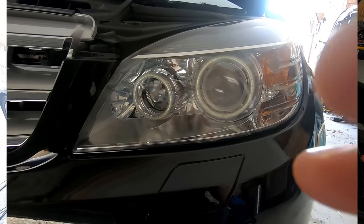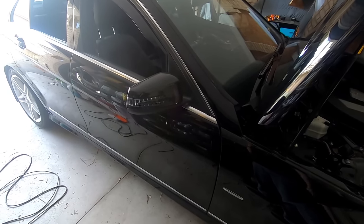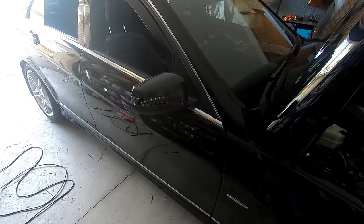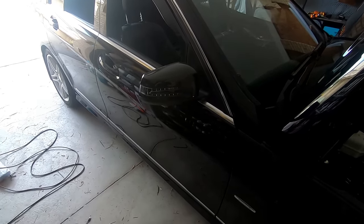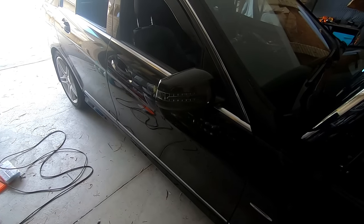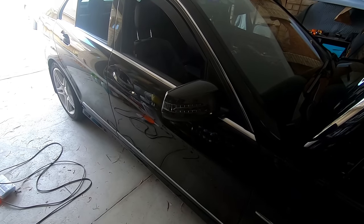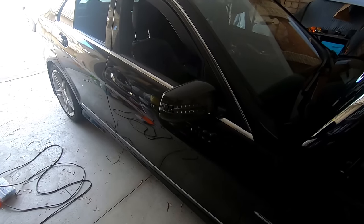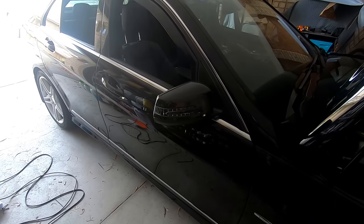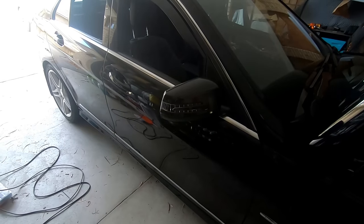Another cool feature: if you unlock the car and then don't open any doors and walk away, the car will automatically lock itself in about 30 seconds. Right now it's been about 20 seconds and I haven't touched anything — and there you go, the car has just locked itself again. Really useful if you forget to re-lock.